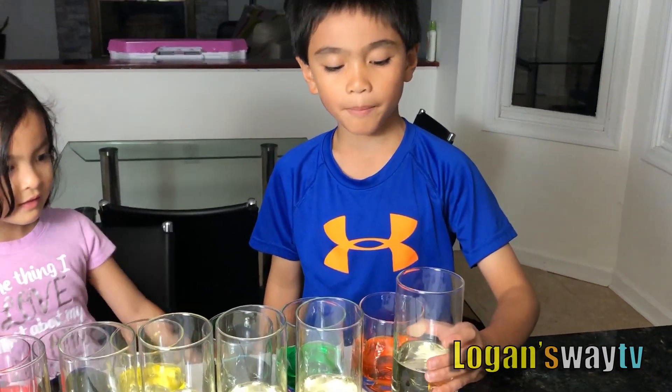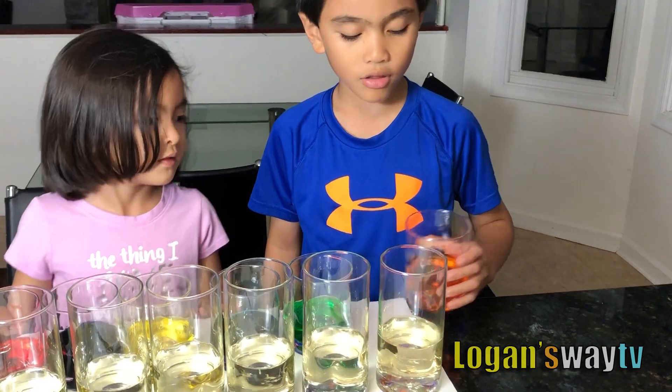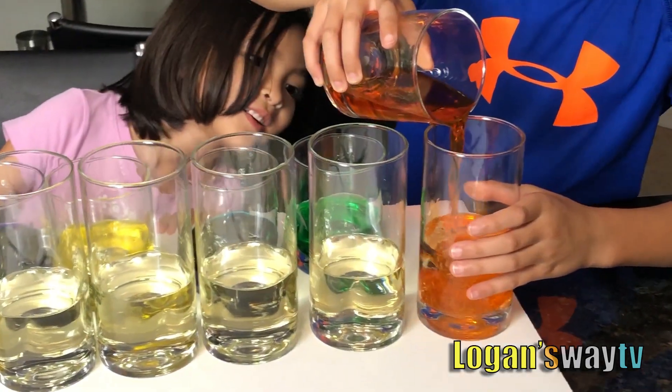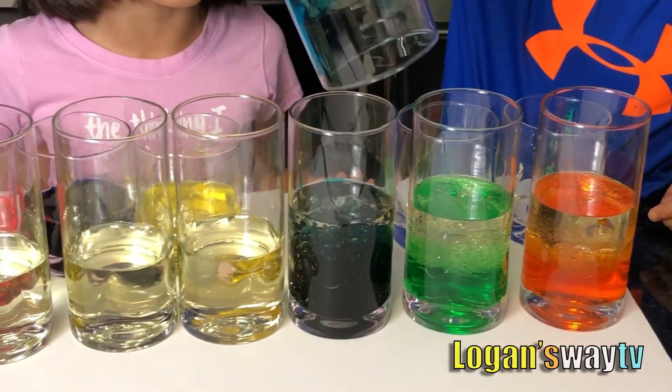I have a three-fourth cup of cooking oil, and all we need to do is spill it into here. Whoa, it looks bubbly, but it looks darker.